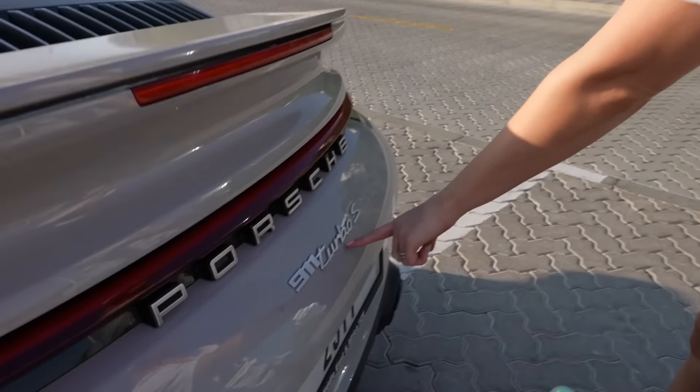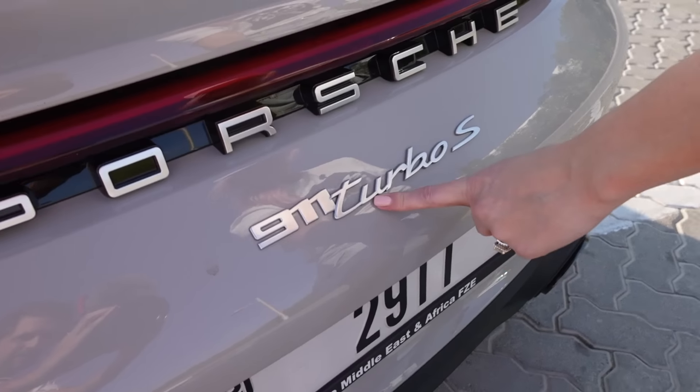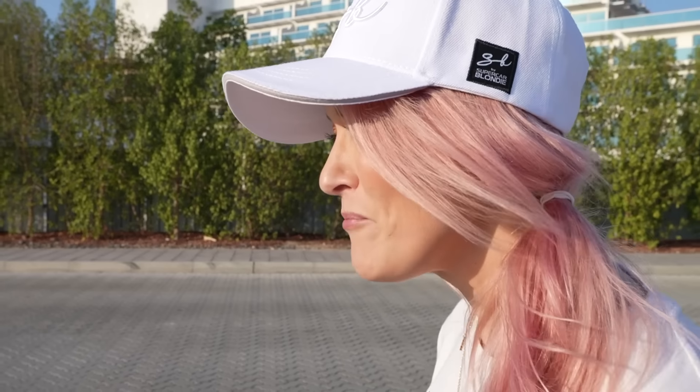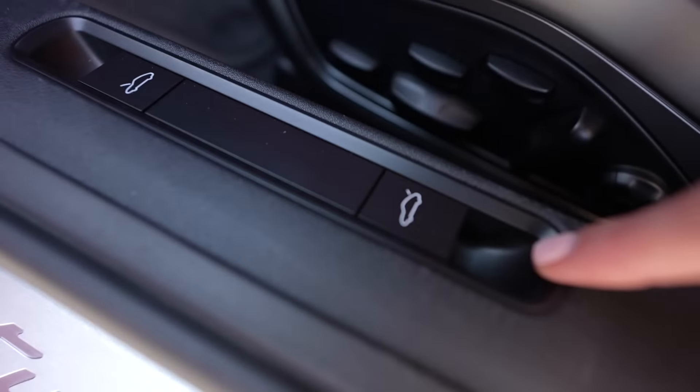This is how everyone behind you knows you have the fastest car ever. The only thing about Porsche that kind of throws me is that if it didn't have this badge on the back, you wouldn't exactly know what Porsche it is. It really irks me that you can have a $200,000 car — the same price as a Lamborghini — but it kind of looks like every other Porsche. That's one downside for me.